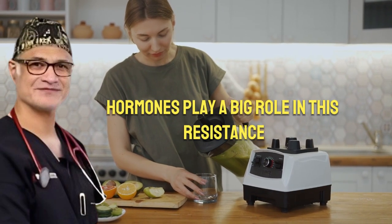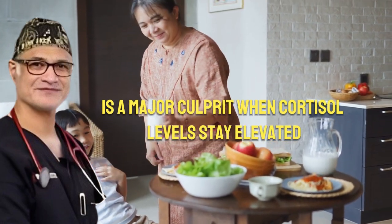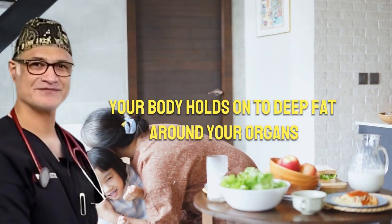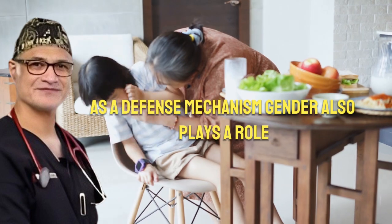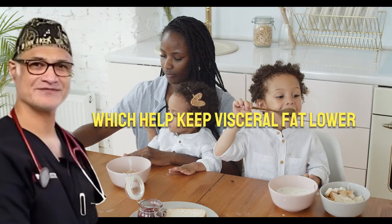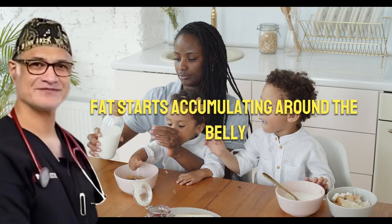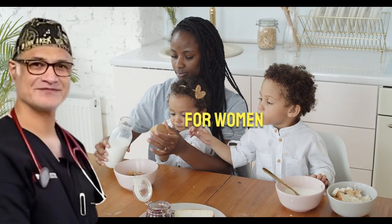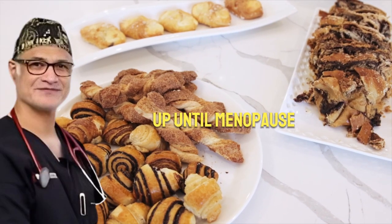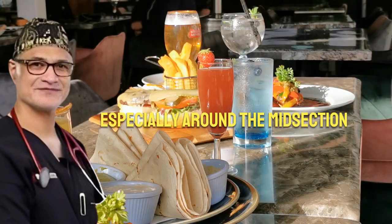Hormones play a big role in this resistance. Cortisol, your body's main stress hormone, is a major culprit. When cortisol levels stay elevated due to constant stress or lack of sleep, your body holds on to deep fat around your organs as a defense mechanism. Gender also plays a role: men naturally have higher testosterone levels, which help keep visceral fat lower. But as testosterone drops with age, fat starts accumulating around the belly. For women, estrogen helps protect against visceral fat buildup until menopause, when estrogen declines and women become more prone to developing this hidden fat, especially around the midsection.